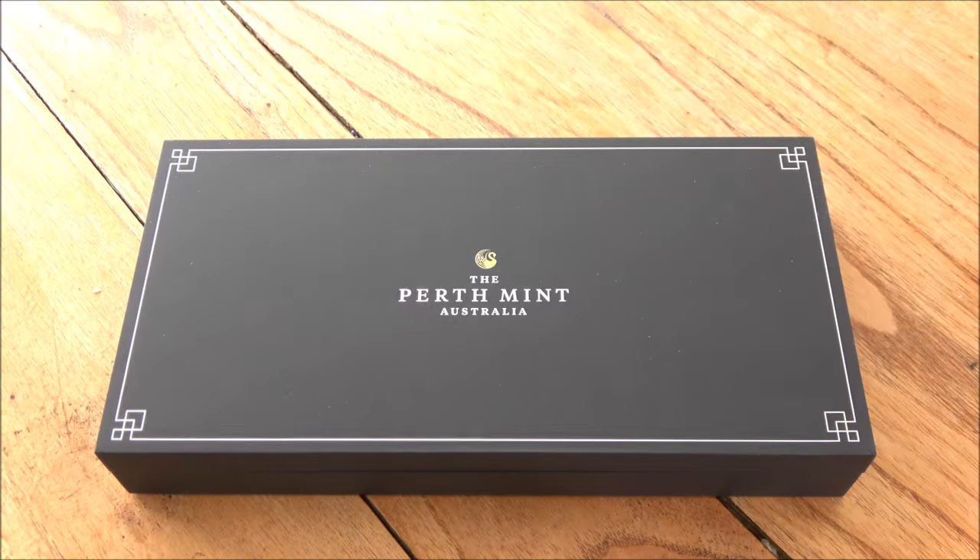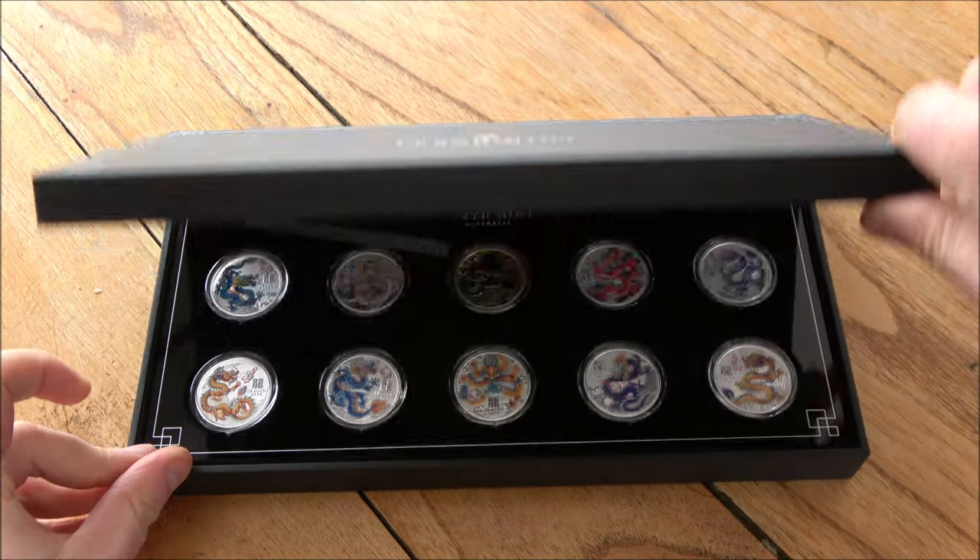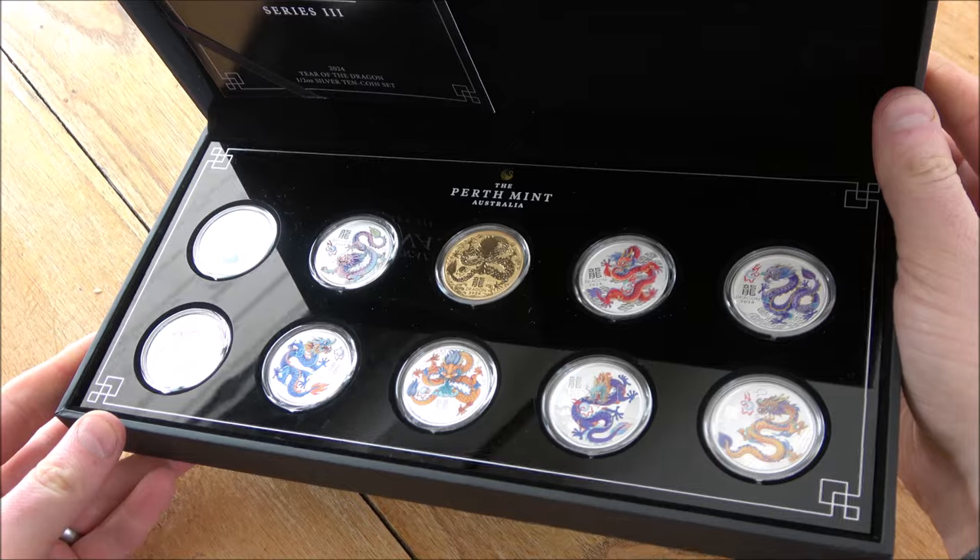I've taken the plunge, and I have bought myself some coins directly from the Perth Mint. Oh my goodness, what a set it is.